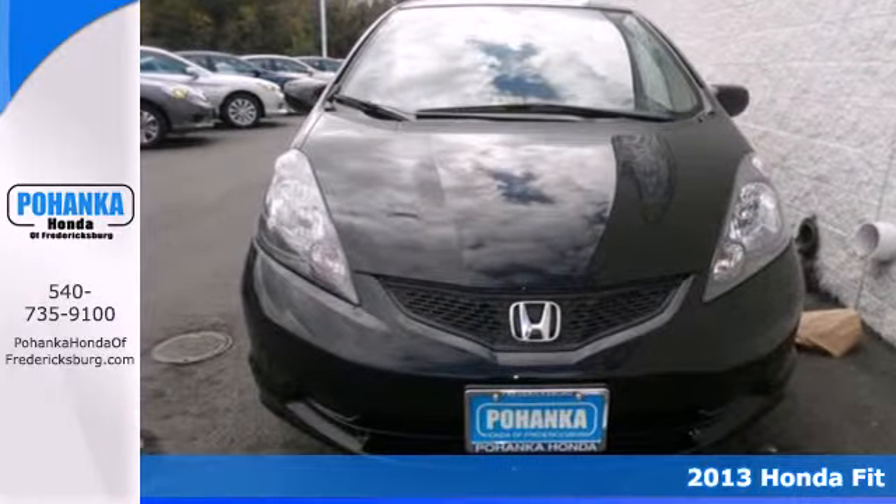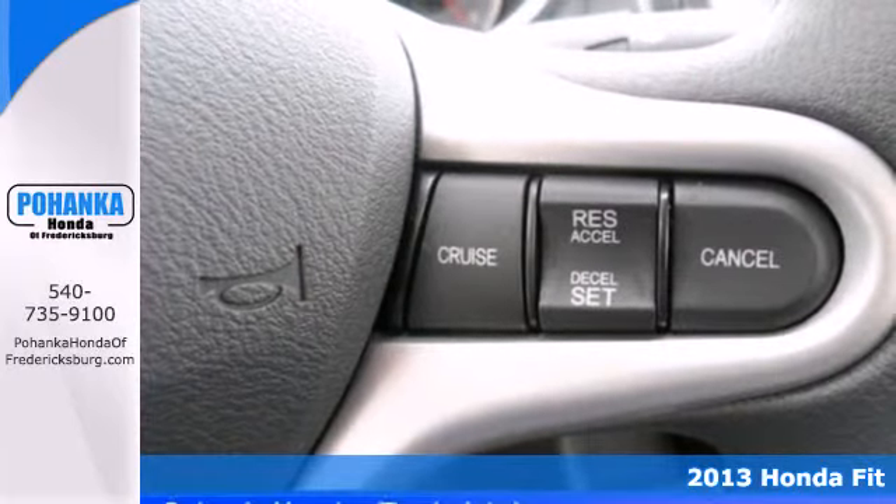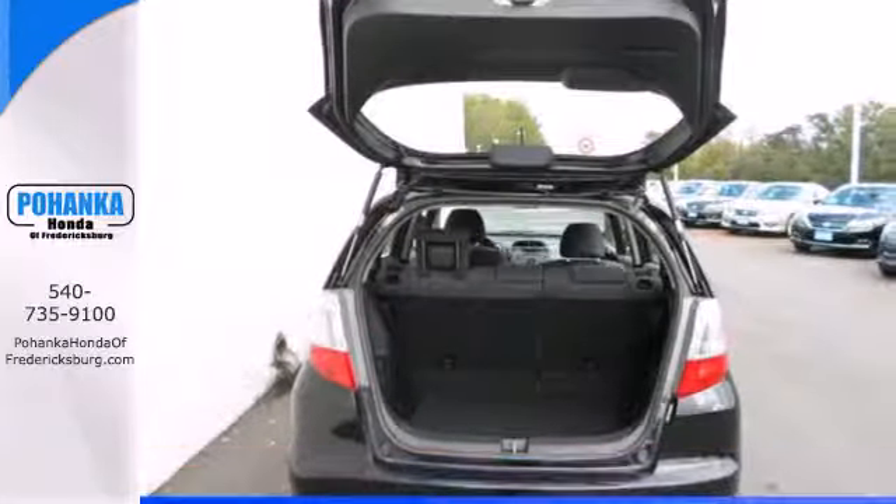It's a 2013 Honda Fit. The versatile, configurable interior is one of this hatchback's highlights and it has room for up to five people.